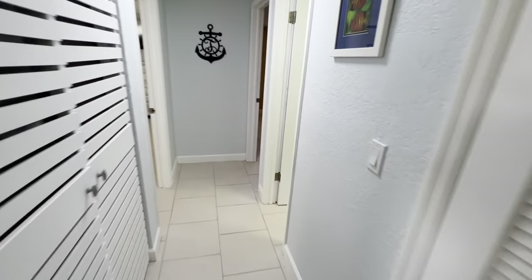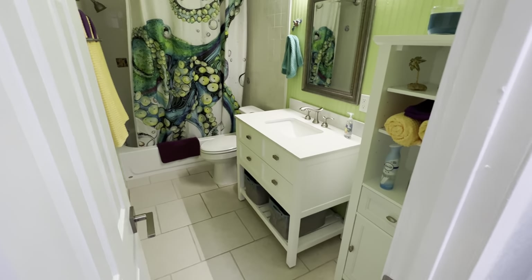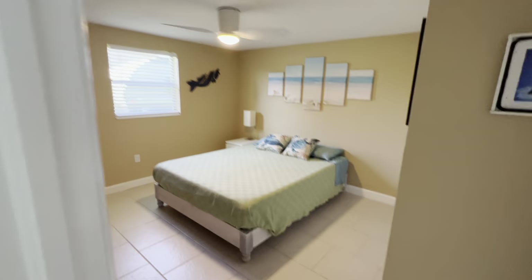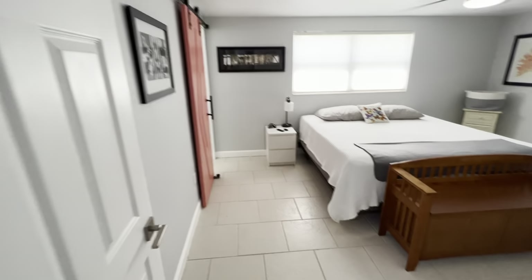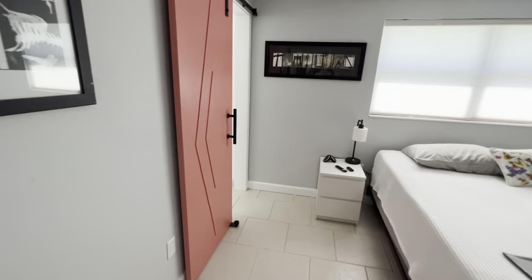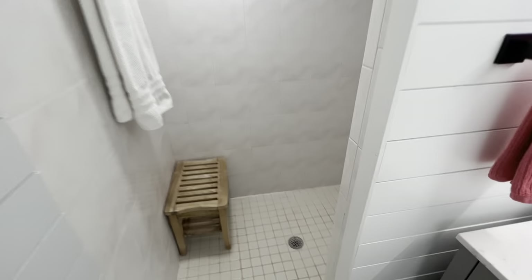Two more bedrooms and two bathrooms over here. Very Key West colors. It's a tub and shower. Here is guest bathroom number two. And this is master suite number two with the barn door and the walk-in shower bathroom here — nice size shower.